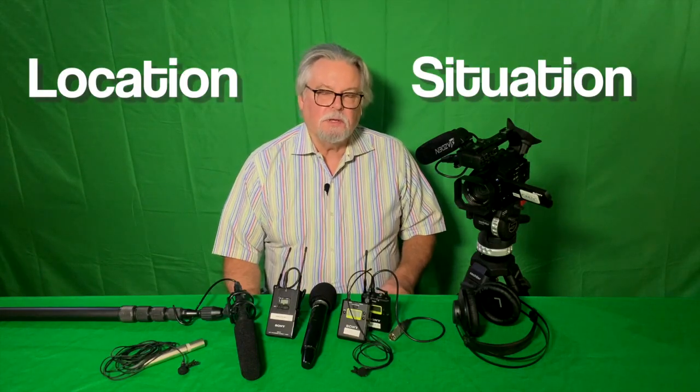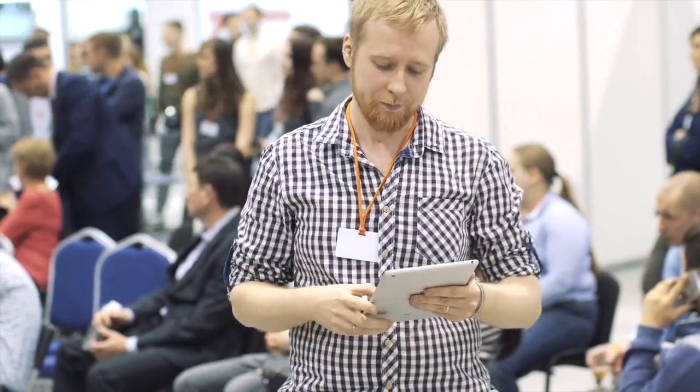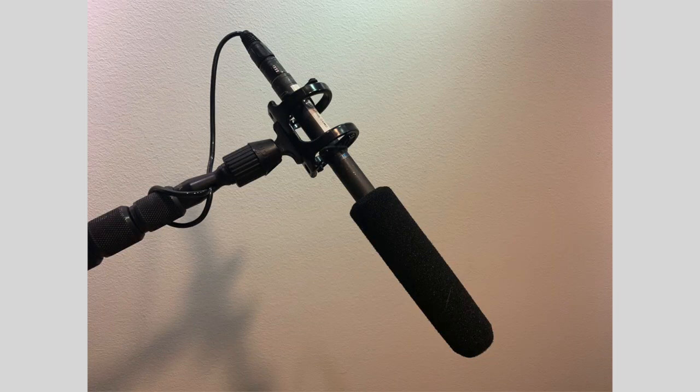Always choose your microphone according to your production location or situation, and always wear headphones. For interviews, if there's a lot of background noise such as traffic, AC motors, and people talking and laughing, you're better off with a shotgun microphone. This mic has a narrow pickup pattern, or is unidirectional, and you can target the subject or sound source more precisely, eliminating unwanted background sounds.